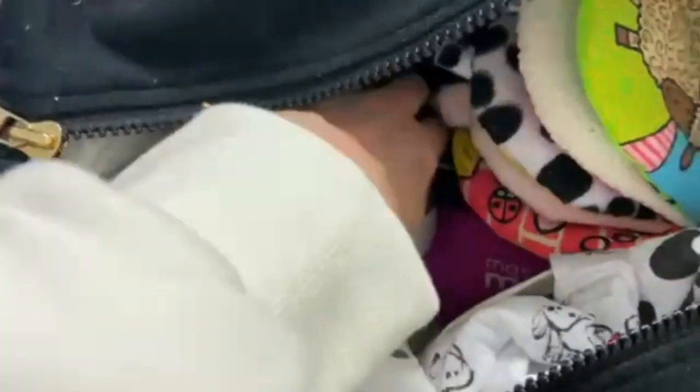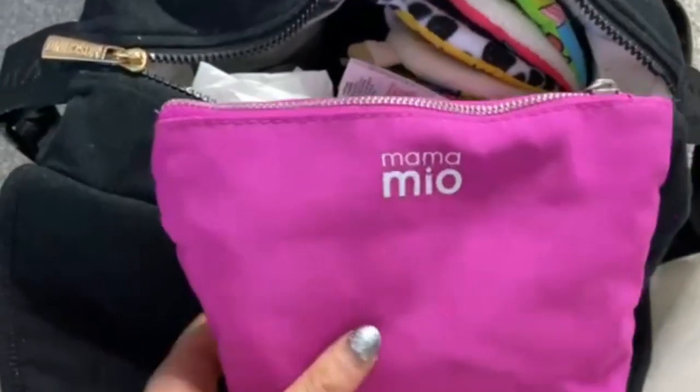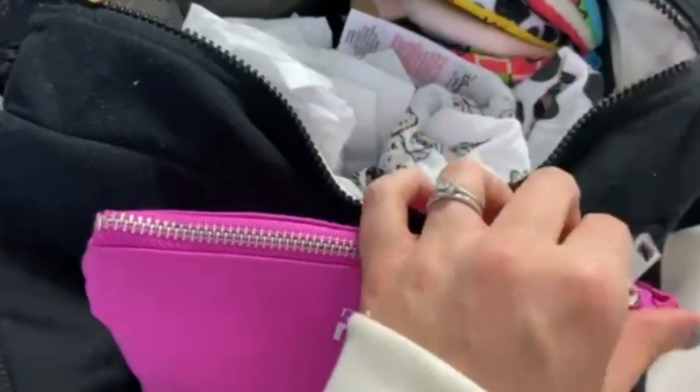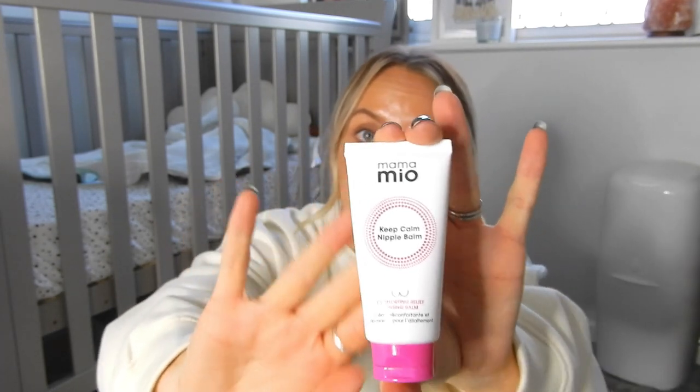Because it's a changing bag slash my bag, I think it's important to have something in there for me as well. So in this little toiletry bag I've got some perfume — one of the FM perfumes someone sent me — it's a nice little travel-size bottle, just in case I need a spritz. I've then got some nipple balm, which actually comes in handy as nappy cream too. Obviously I'm still breastfeeding a little bit so you just never know when you need it.